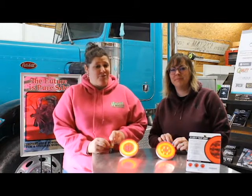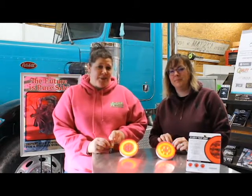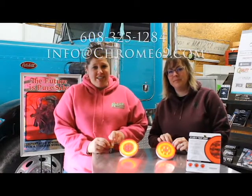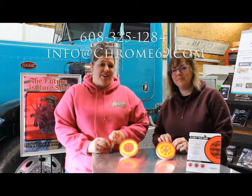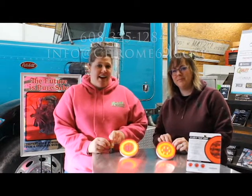So if you're interested in getting some of these lights, they're just hitting our shelves here at Chrome 69. They retail for $17.99 each, which is frankly a steal. If you want to get your hands on some, go ahead and give us a call at 608-325-1284 or email us at info@Chrome69.com.